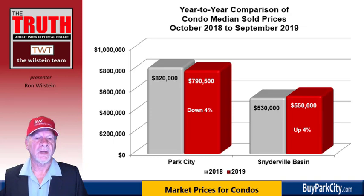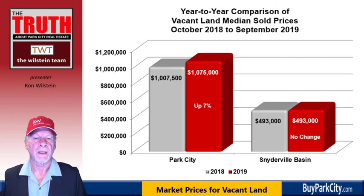Turning to condominiums, prices are actually down in the city limits by 4%, from $820,000 to a new median sold price of $790,500, but up by 4% in the Snyderville Basin from $530,000 to now $550,000. Lot sales are up in the city limits by 7%, climbing to a new high of $1,075,000, and the Snyderville Basin is fixed at $493,000 as a median sold price.